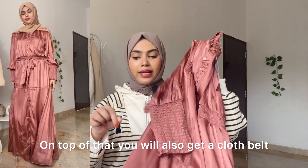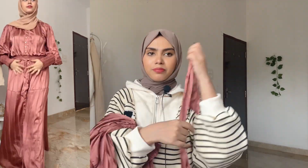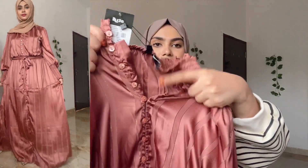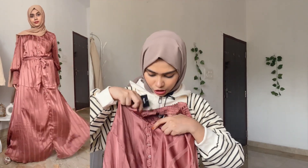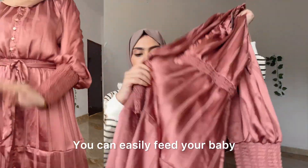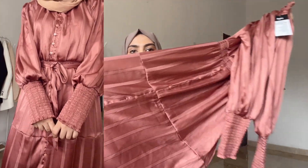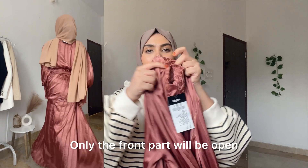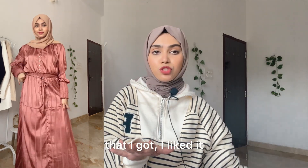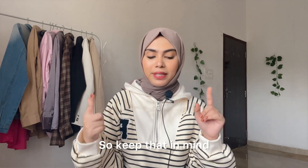Just look at this detailing — it's very beautiful and you get elastic detailing here. You also get a cloth belt, and you can style it with or without the belt. It's made of the same satin material. You can open it from the front, which is great — if you are a feeding mother, this is best for you; you can easily feed your baby. It's a shirt-type maxi dress but fully closed — only the front part opens. Overall, for the price range, I really liked it.